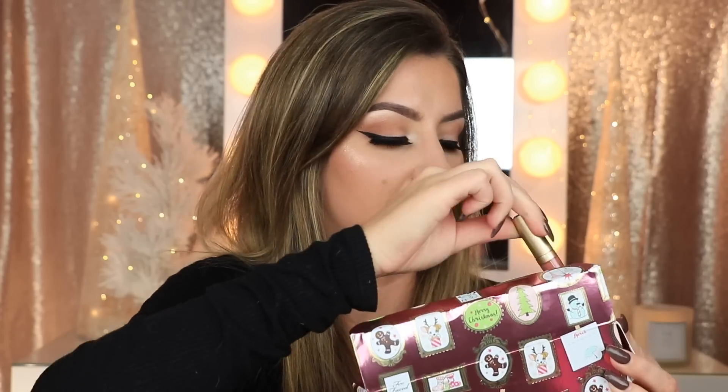I totally forgot there are two more things in here: you're getting a deluxe size Better Than Sex Mascara, and then you're also getting a liquid lipstick in the shade Cello, which is a beautiful shade — it looks almost like the lipstick I'm wearing today.